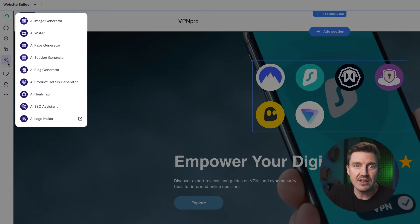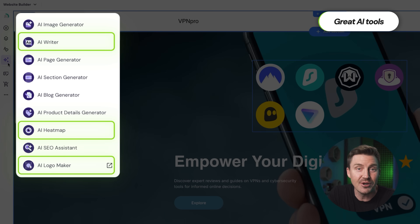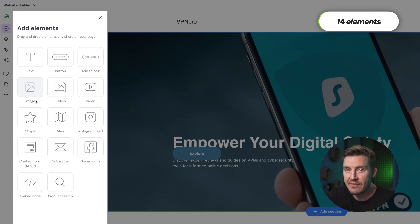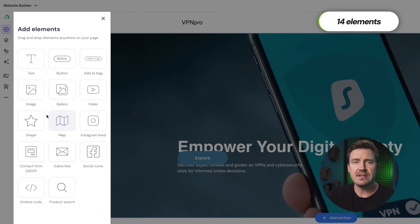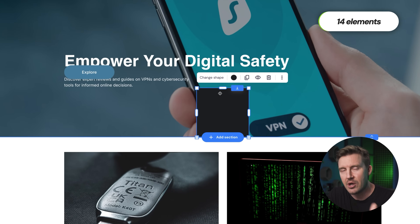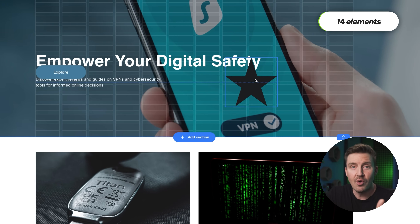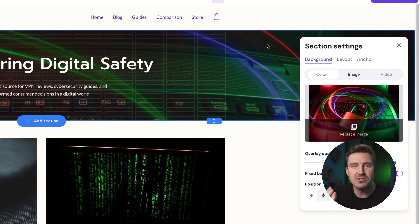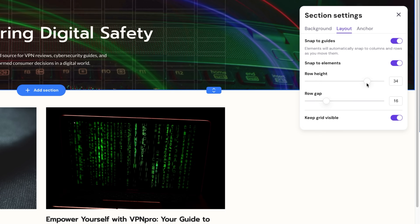Hostinger's AI suite is kind of stacked — from copywriting tools to heat maps and logo makers, it's all right here in one place. There are only 14 elements you can add, so you never feel overwhelmed. Everything is clear and minimalistic with Hostinger. You do get customization, like modifying the grid, so the drag-and-drop controls feel exactly like you want.